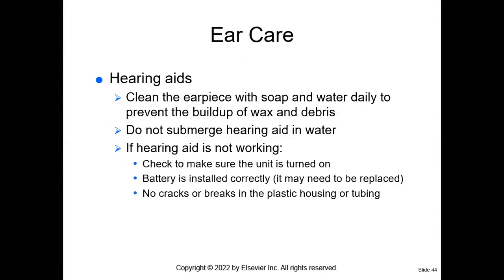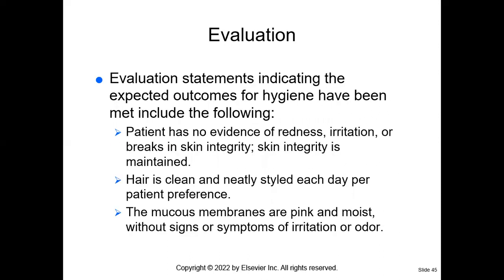If your patient has a hearing aid, remove it every night, turn it off, and place it in a sealed container with the patient's label. Don't submerge the hearing aid in water. If the hearing aid is not working, check the battery, make sure the battery is installed correctly, and make sure there are no cracks in the hearing aid. We clean the hearing aid to prevent any buildup of earwax — because if there's a buildup of earwax, the patient won't be able to hear with the hearing aid.